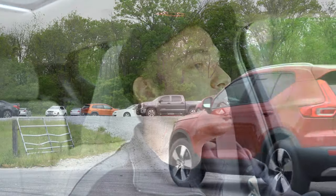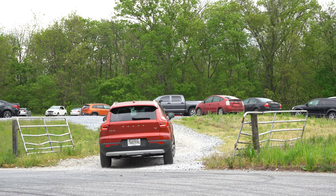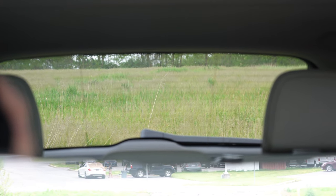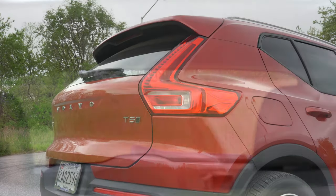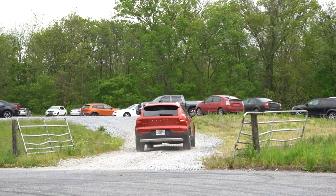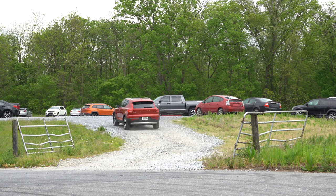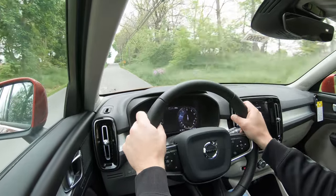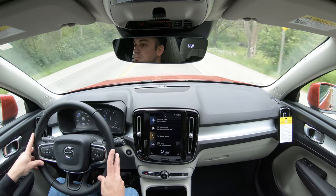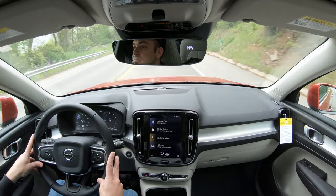Steering feel is brilliant — not the heaviest, like my Mustang, but plenty nice with a good weight to it in Sport/Dynamic mode. Visibility is one of the better ones I've seen lately — I can see perfectly fine out the back, likely due to the boxier SUV shape. Rain-sensing windshield wipers also come standard on the XC40 regardless of trim level, automatically turning on when mist or rain is detected — one less thing to worry about.